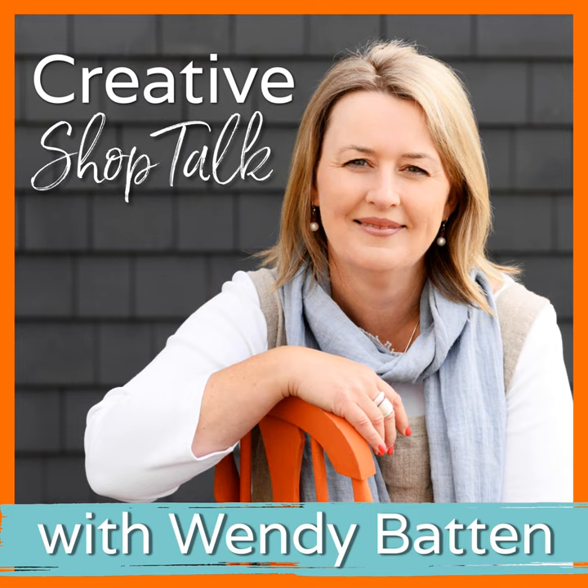Running a retail business doesn't have to be so hard. Welcome to the Creative Shop Talk podcast — the go-to podcast for creative shop owners, studio owners, and independent retailers. I'm your host Wendy Batten, retail business coach and mentor. Each week I'll share simple proven business strategies, inspiring stories from fellow retailers, and advice from industry experts. Together we're going to work to find the success you want from your retail business, with more profits in your till and a little more joy in your life.